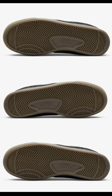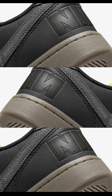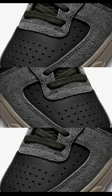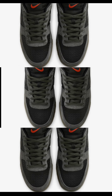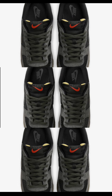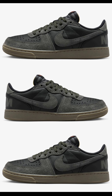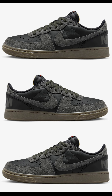Next, the Nike Terminator Low Medium Ash, dropping October 12th for $120 — definitely a good colorway for fall. These come in black, medium ash, gum dark, and brown, with a blend of leather, hairy suede, and mesh materials. The toe box has perforations for breathability, and the black foundation is complemented by medium ash overlays. To add vibrancy, the padded tongues feature striking red swooshes, with iconic Nike branding on the heels. Not really a fan of this shoe, but this colorway is more acceptable. Let me know your overall thoughts.